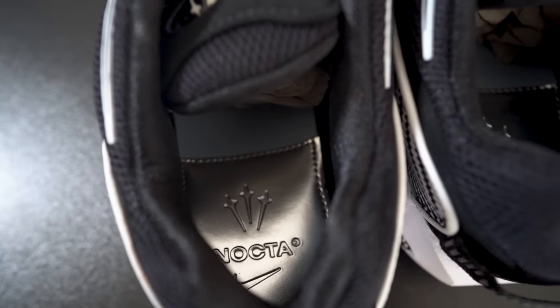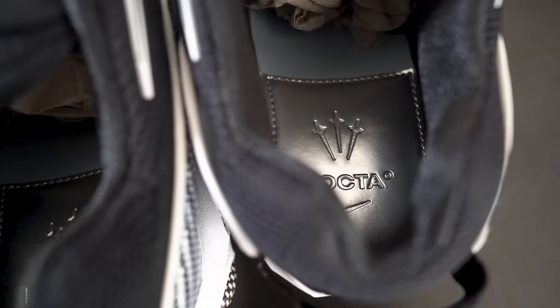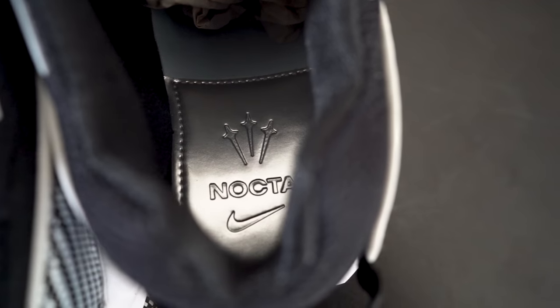There's the NOCTA logo on the tongue of course, and on the back heel I believe there's 3M with a pull tag that completes the Nike NOCTA Glide. The insole is pretty cool — it has NOCTA with the Nike swoosh in silver plated on the back heel. I think that was a pretty good touch, adding a little bit of elegance and swag.